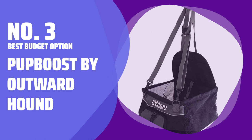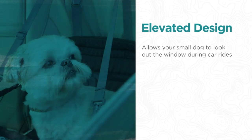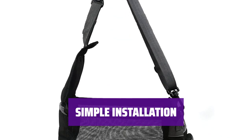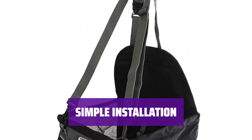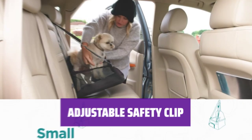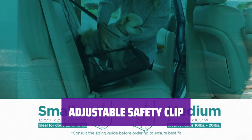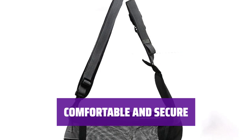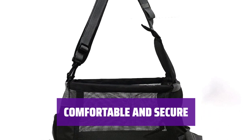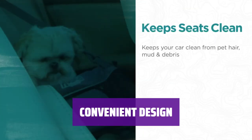Number 3 — Best Budget Option: the Pup Boost by Outward Hound. This product can hold up to 20 pounds and is compatible with cars that have rear passenger seatbelts and headrests. It features a simple, hammock-style design that can be installed in just two steps: loop the top strap around the headrest and snap the side straps around the back of the seat. The length of the interior safety clip is adjustable to ensure your pup has enough slack to move around comfortably without the risk of hopping out. Your furry friend will be safe and secure during car rides, while also having enough space to stretch out and relax. The Pup Boost is designed for ease of use and convenience, making it a must-have accessory for pet owners who love to travel with their dogs.